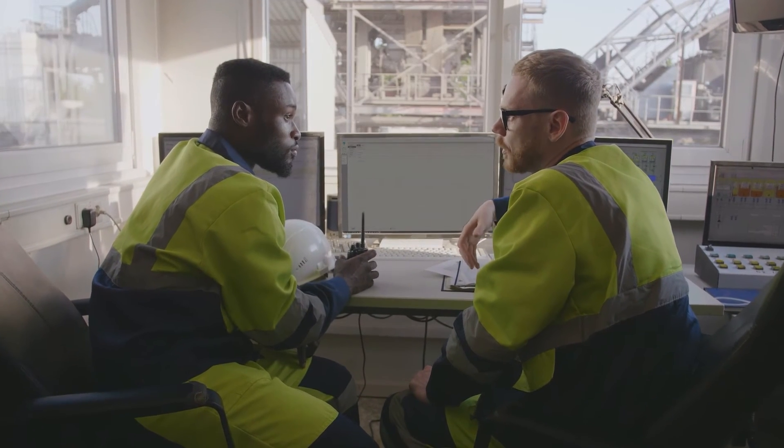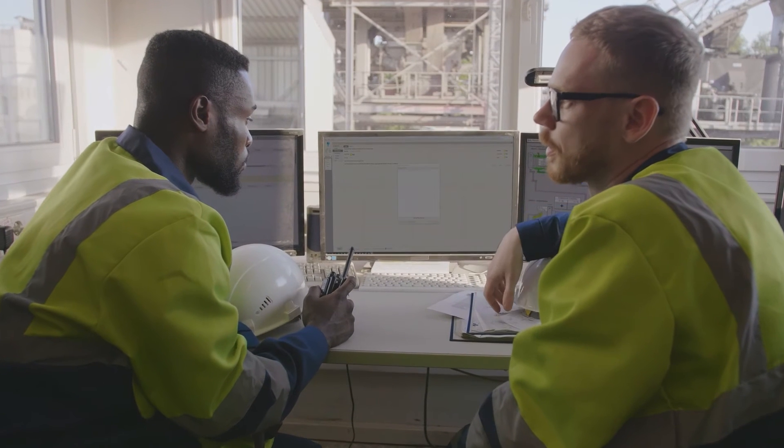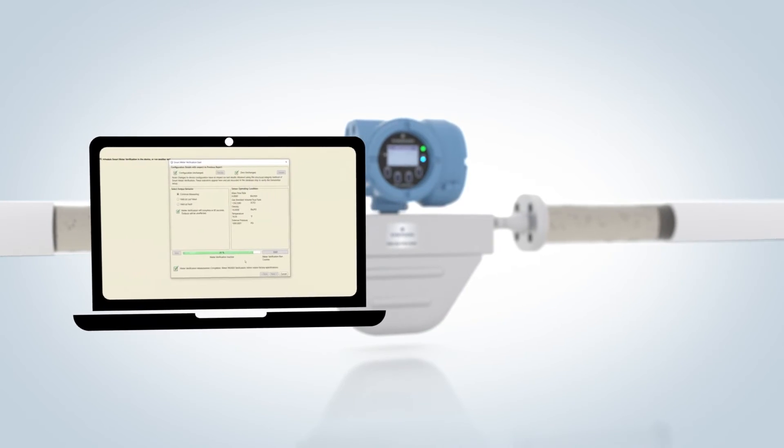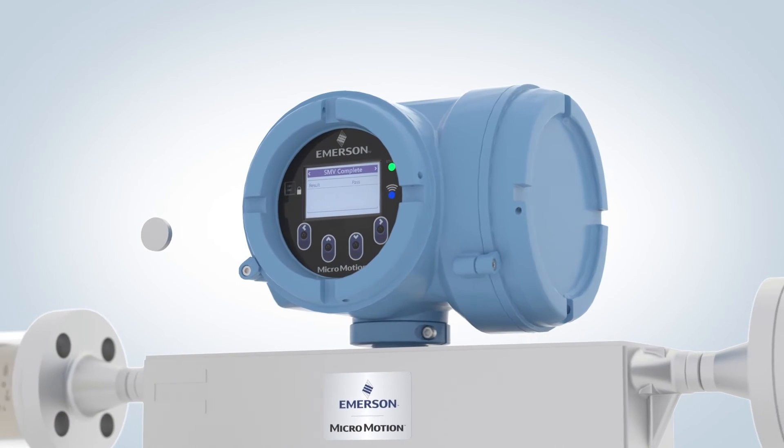Advanced troubleshooting and control are easily handled through Emerson's popular smart meter verification software. Operators can verify the health of the device in under two minutes without removing the meter from service.